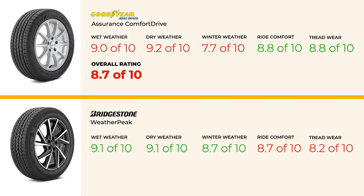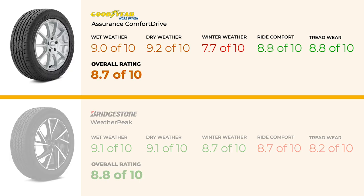For those prioritizing winter performance, the Bridgestone Weather Peak is worth a look. It offers better wet performance with a 9.1 and superior winter performance with an 8.7 score. At around $228, it's at the higher end of the Comfort Drive's price range but could be worth it for drivers in colder climates.